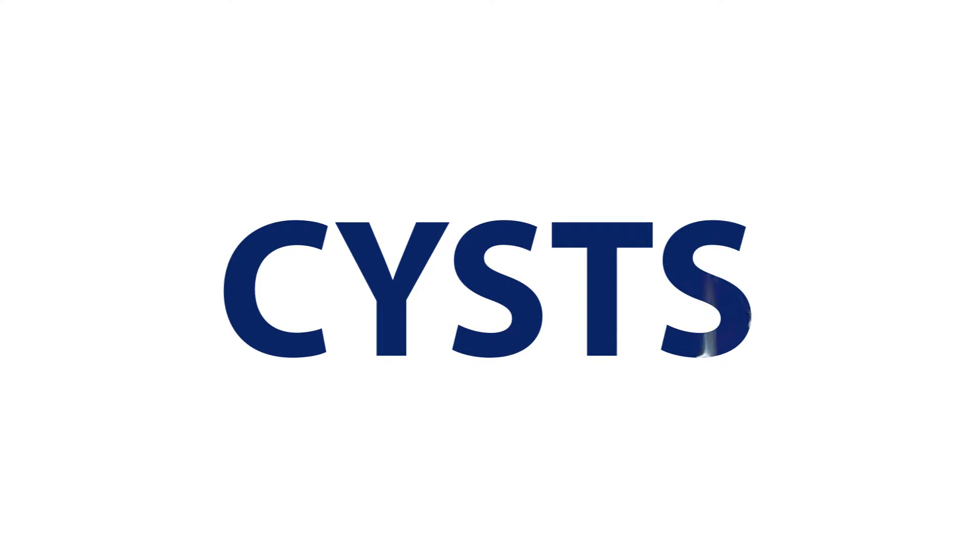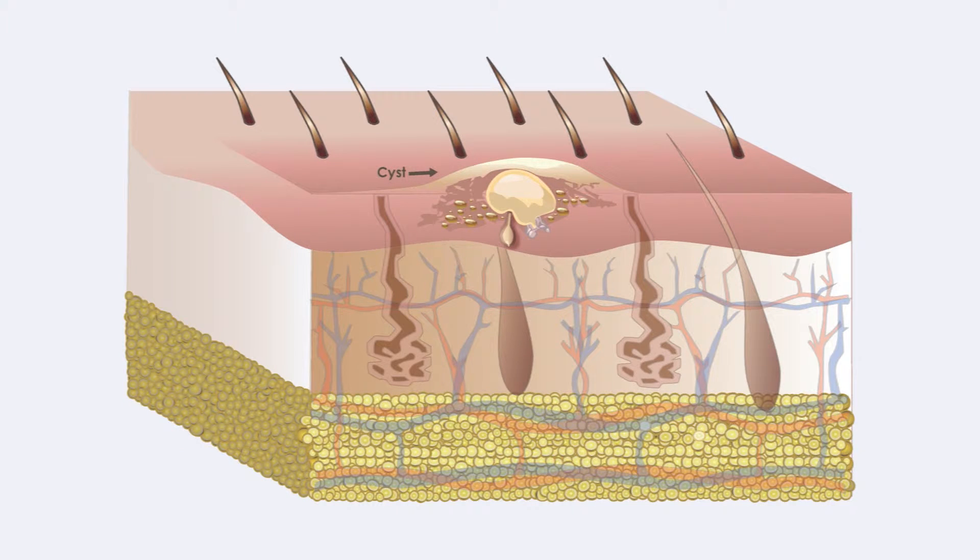Cysts are non-cancerous pockets of tissue that can be filled with pus, fluid, or other material. Cysts develop on the skin as a result of infection, clogged oil glands, or exposure to a foreign material such as a piercing.